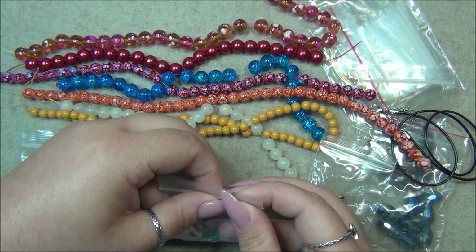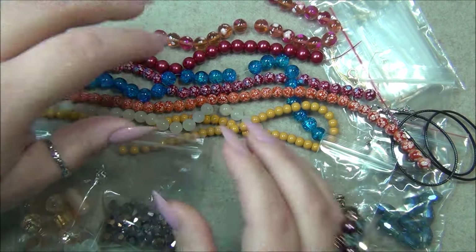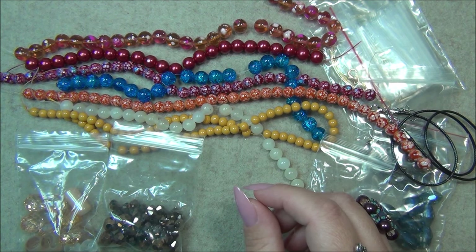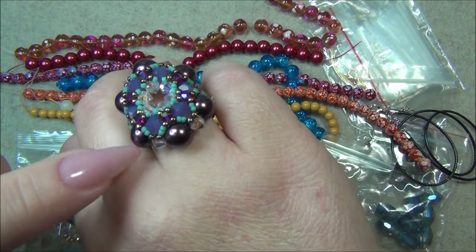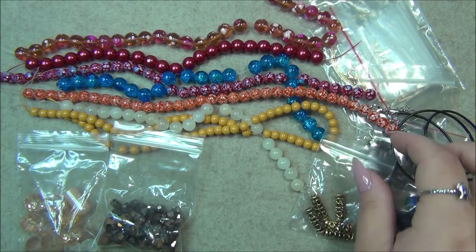If you do have money to spend and want really good quality bicones, I don't buy Swarovski because I can't afford them — I like to buy machine-cut crystals from 'Crystals and Beads for Friends.' These are pretty much just like those crystals.